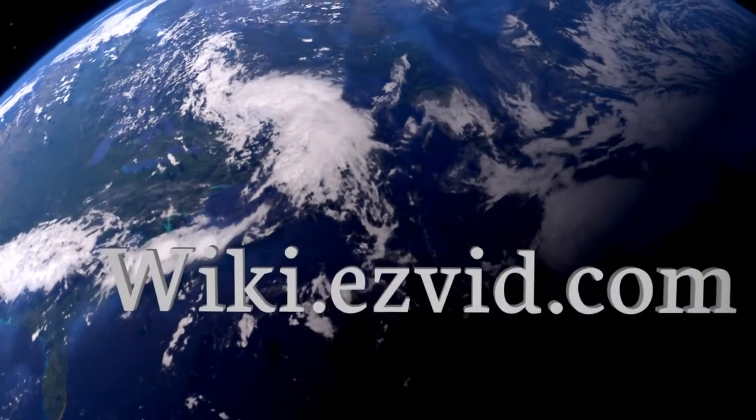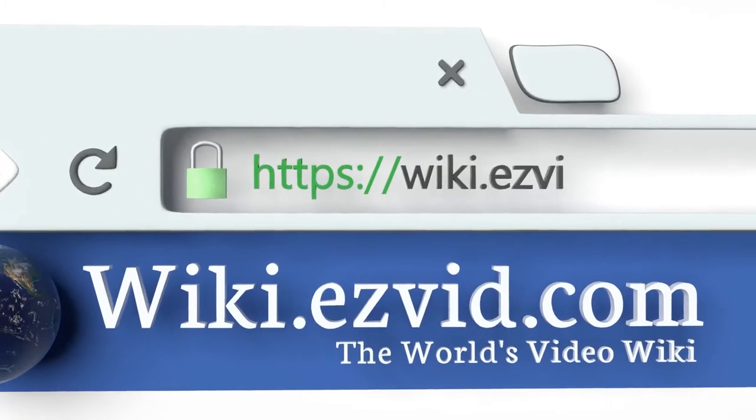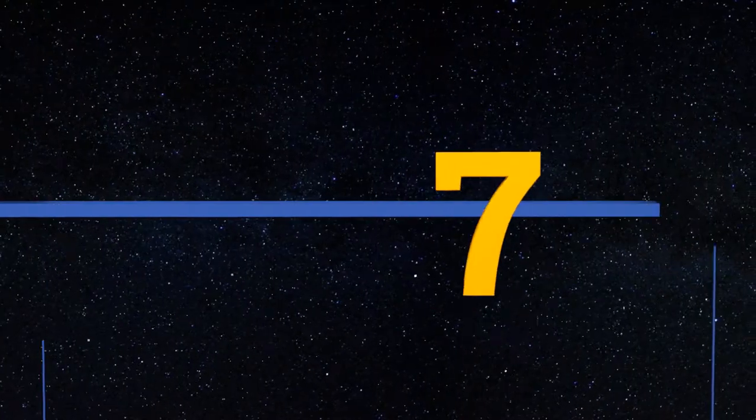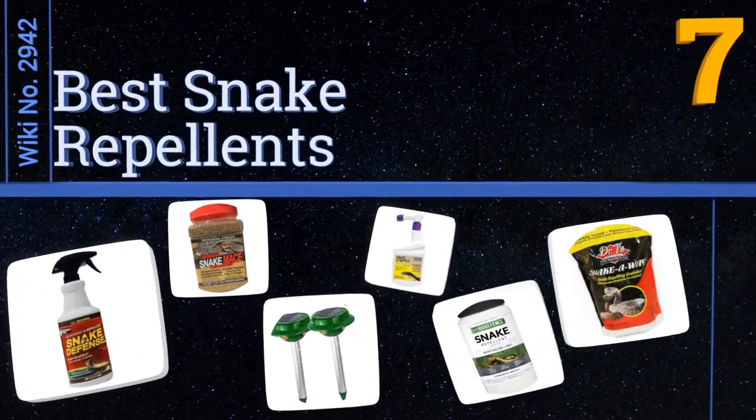wiki.easyvid.com — search easyvid wiki before you decide. EasyVid presents the seven best snake repellents. Let's get started with the list.